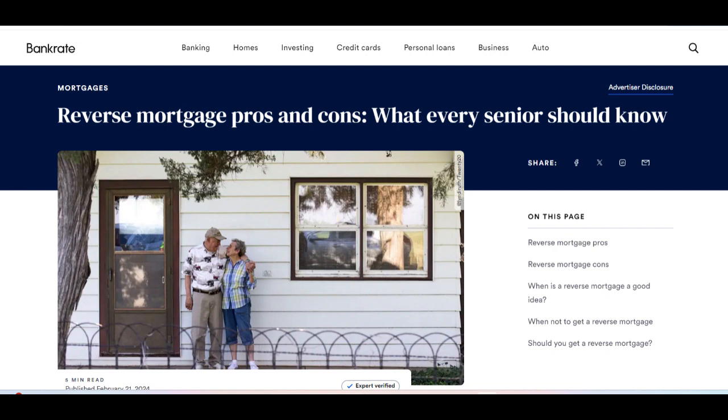Another advantage is that reverse mortgage proceeds are typically tax-free, as they are considered loan advances rather than income. This can help retirees manage their finances more efficiently and reduce their tax burden.